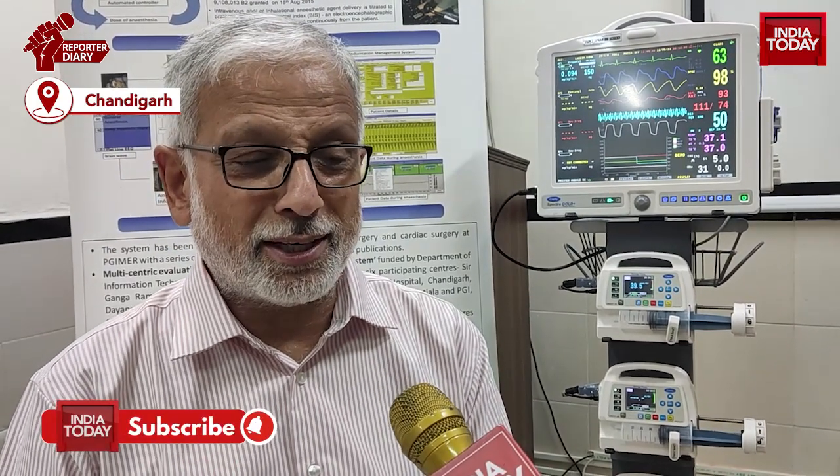Blood pressure and heart rate are also monitored. It has another advantage in that you can control the analgesia as well. Fentanyl is the drug used to produce analgesia so the patient doesn't have pain. We also use vecuronium drug to produce muscle relaxation. All these three drugs can be controlled.